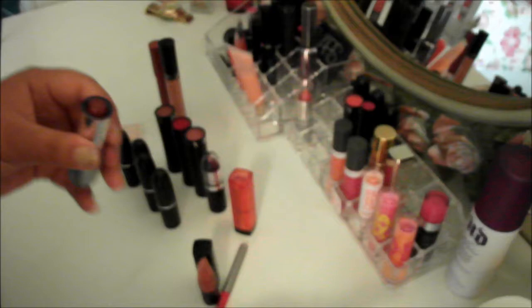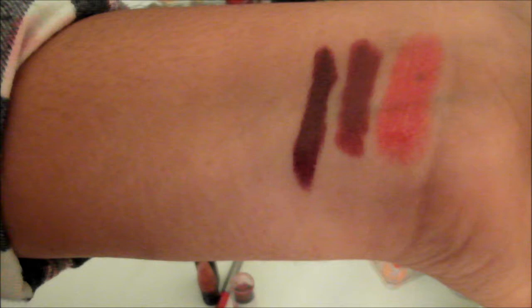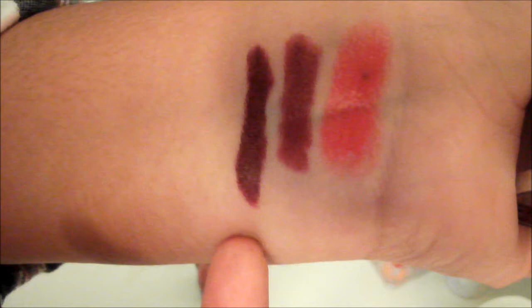The next lipstick is from NYC in the color 320 Mahogany. As you can see, this one is a lot more dark — it has more of a plummy undertone than the Wet and Wild one. That one looks a little lighter and redder, and this one is quite a bit darker. I love these colors for fall, it's amazing.